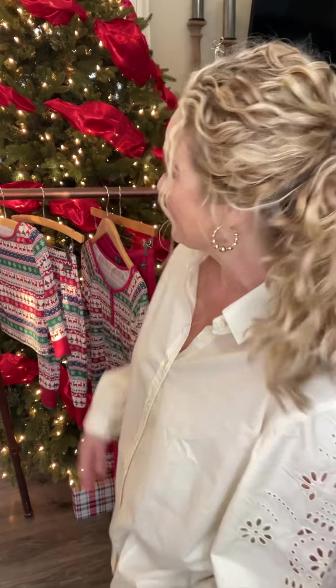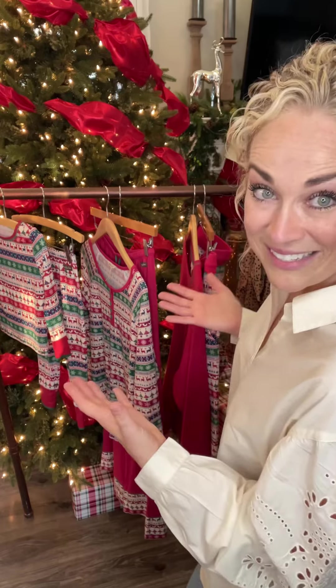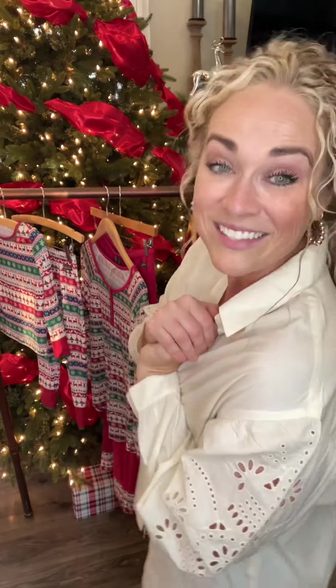Hey guys, welcome. I'm Stephanie, your trunk keeper here. Y'all, it's almost that magical time of year — Christmas! The holidays are literally just around the corner, and here at Matilda Jane, we are here to get you and your sweet family picture-perfect holiday ready. We've got something for everyone in your entire family, including those sweet little four-legged friends. So let's get started.